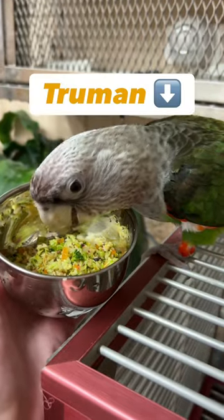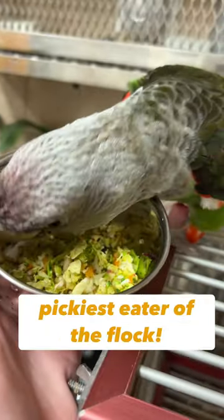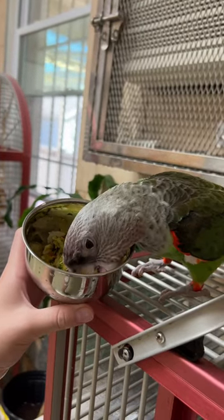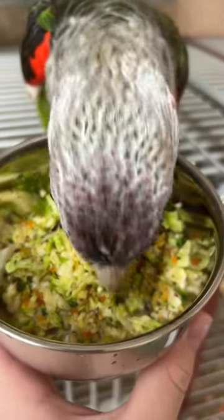And even Truman, who is the pickiest eater of the flock, enjoyed this chop. The secret ingredient is the apple.